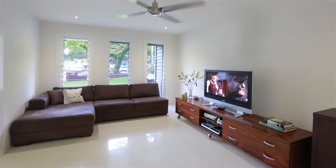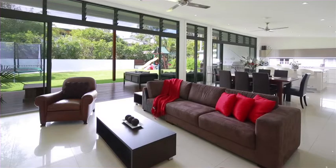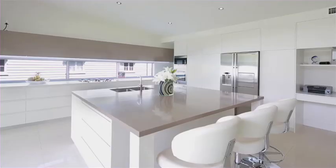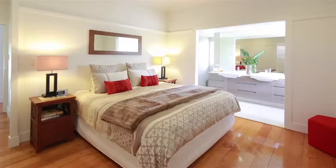Immaculately presented throughout, this expansive Queenslander makes full use of the level block. Completely rebuilt, the sophisticated design encompasses open plan spaces and indoor-outdoor integration. Creating a family-friendly home across one level, private entertaining will be a breeze.